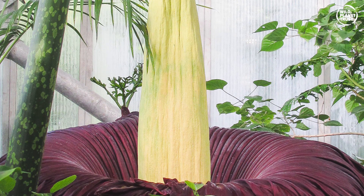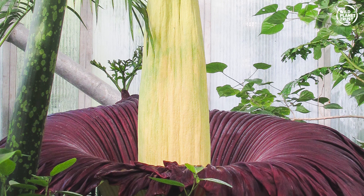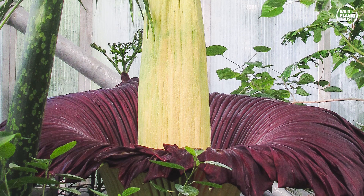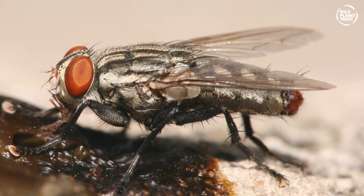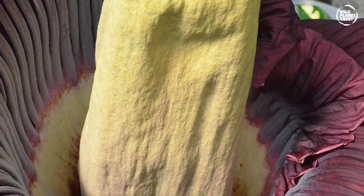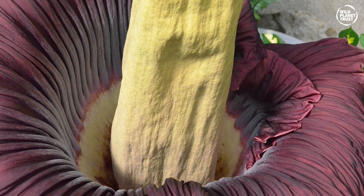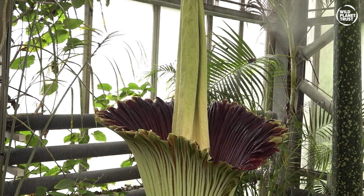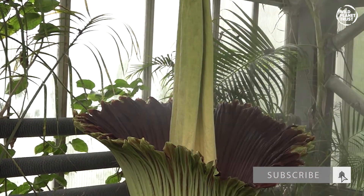This unpleasant amalgamation of aromas is designed to help the plant reproduce. As mentioned previously, these smells attract pollinator insects — insects like carrion-eating beetles and flesh flies. To accompany the foul smell, the inside of the spathe, or the unfurling petals of the bloom, is a deep red colour. This imitates the flesh that its insect pollinators are used to laying their eggs in.